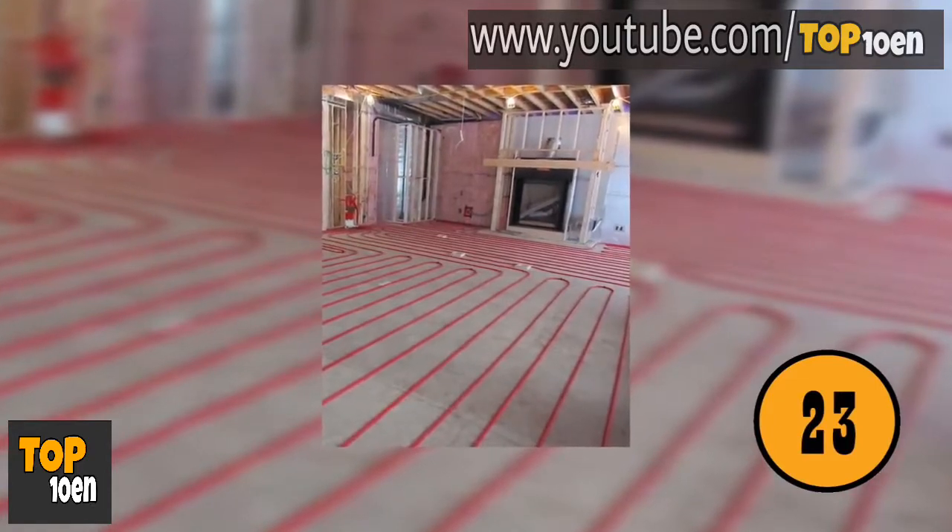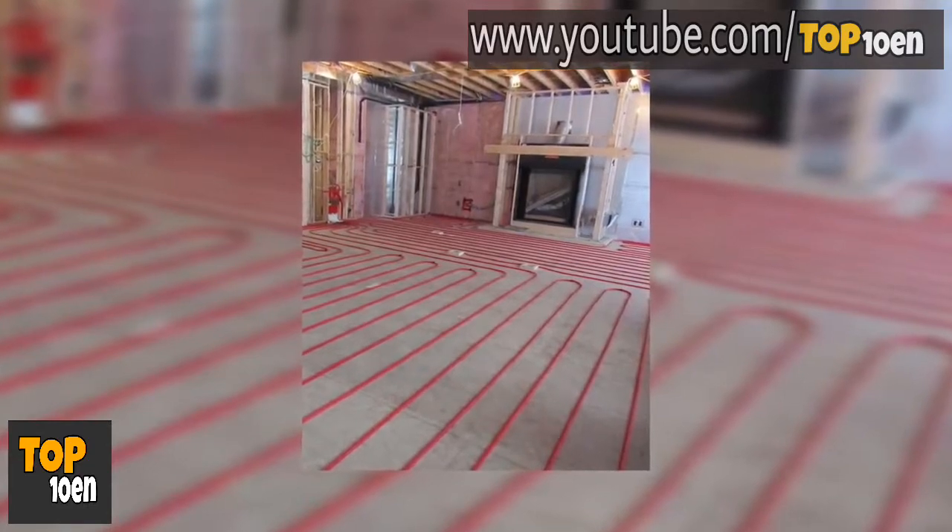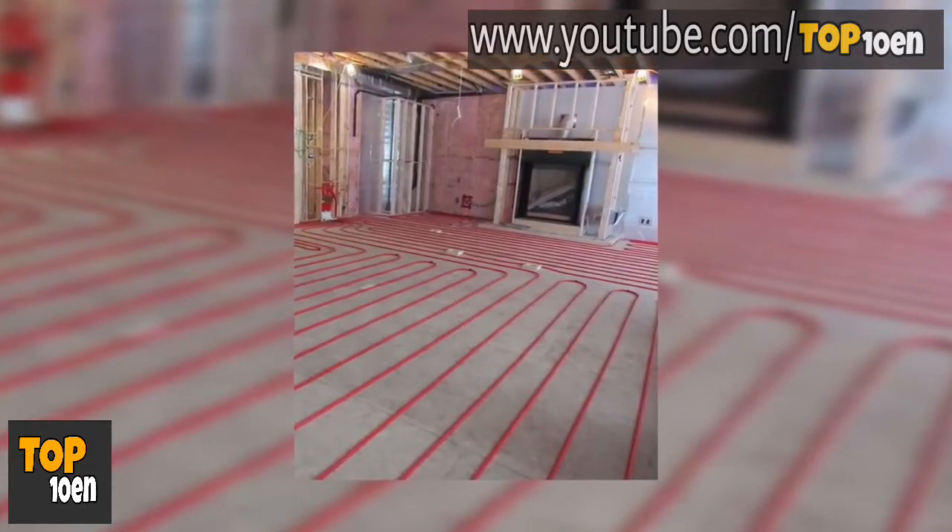Building a Heated Floor. This is a photo of a heated floor before the top layer is installed. You can see all of the areas where the heat will radiate from.